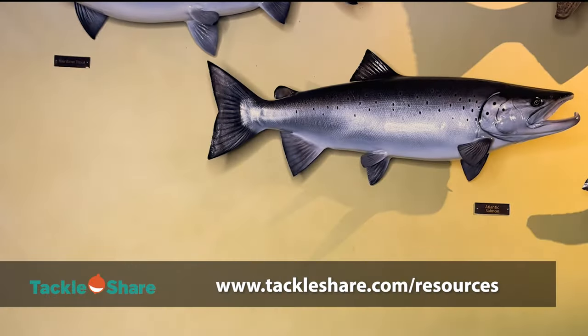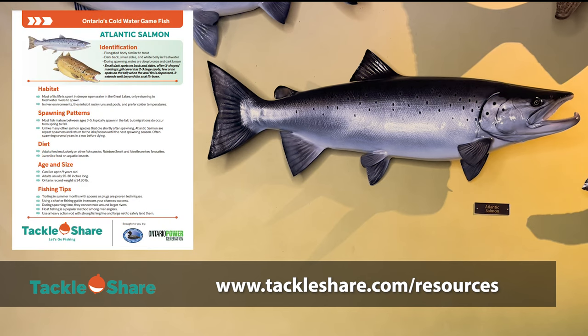All of the information for today's video can be found online at tackleshare.com/resources, where there are fish fact sheets ready for you to download if you want to refer back to all the details covered in the video. Let's get to it.